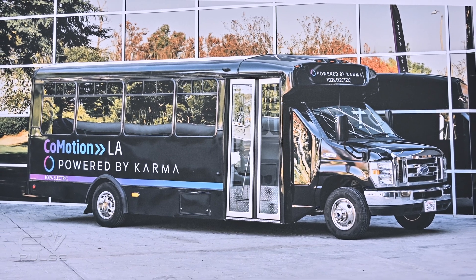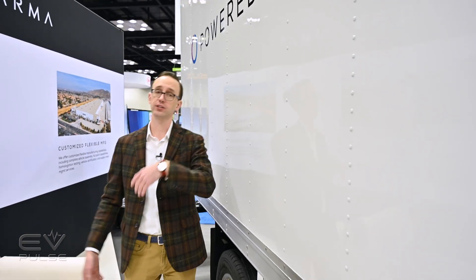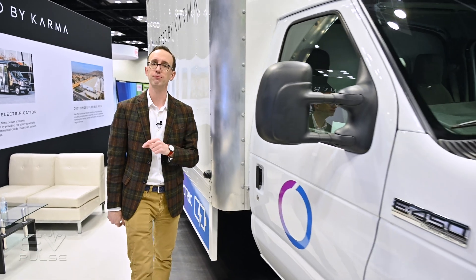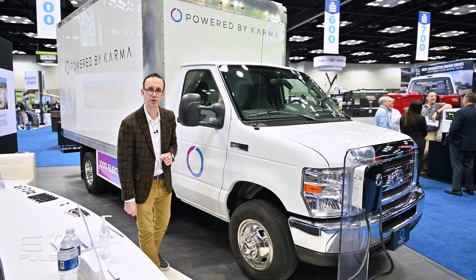Currently, the only vehicle Karma is repowering is the Ford E450 because it is so immensely popular. It's used for airport shuttles, school buses, ambulances — you name it. However, the company is working on adapting this drivetrain to the comparable Chevy Express 4500, so that should be an option in the not-too-distant future.